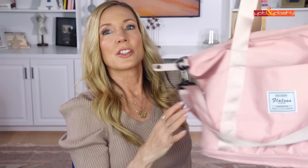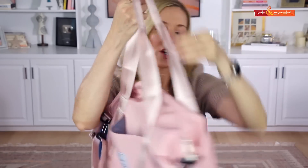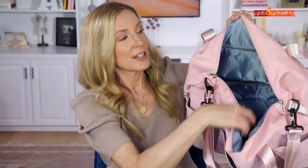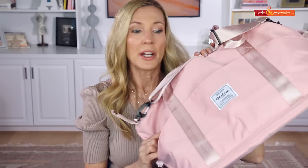Once expanded, it might fit under your airplane seat depending on the plane, but definitely fits in the overhead. Zipped up it's much more compact. It has a big back pocket, a slide-through strap to ride on your suitcase handle, a secure zipper pocket for your passport, and interior zipper and side pockets. It's a great travel tote or weekend bag.